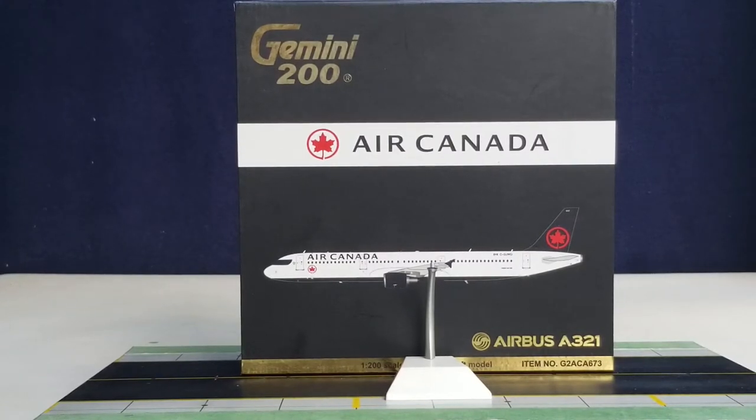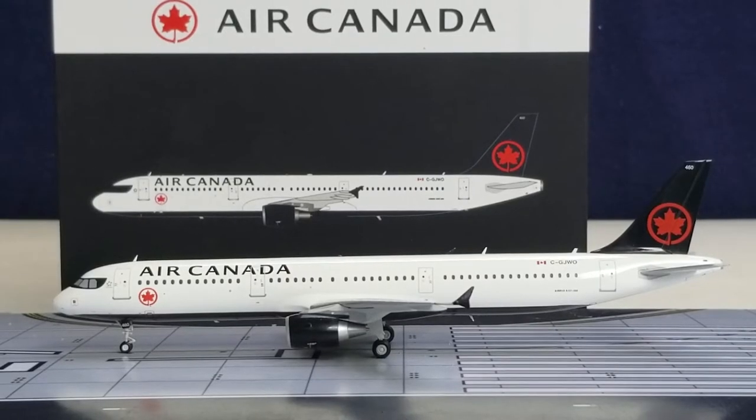With all that information out of the way about the history of Air Canada, all the details on the box, the packaging, the tripod stand I choose not to use, and the alternative stand from JC Wings — with no further ado, here is the model out of the packaging box. There it is, everyone: the Gemini Jets Air Canada Airbus A321-200 in their new livery scheme in the 1200 scale model.